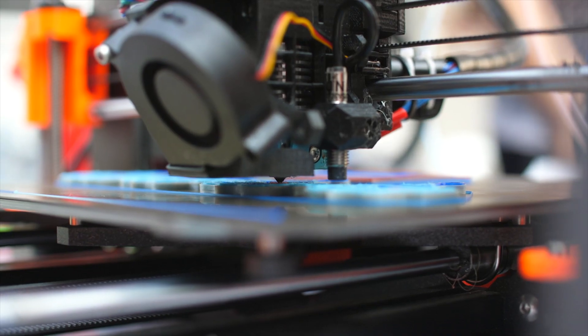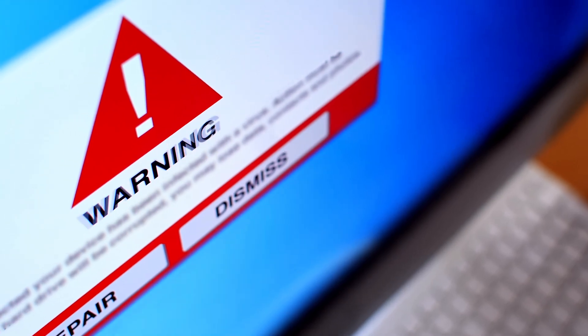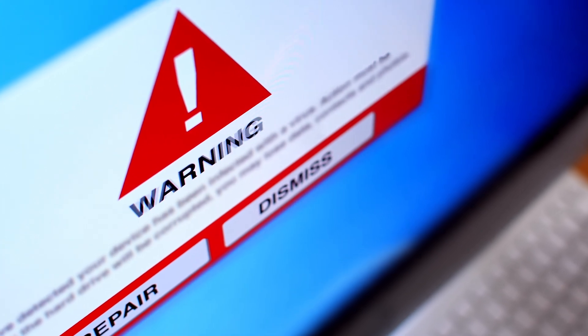At Midville Architects, a renowned architecture firm, Claudia encounters a firmware error with her industrial 3D printer from HLP Manufacturing. Determined to resolve this issue swiftly, she reaches out to HLP's Dynamics-powered Contact Center for assistance.